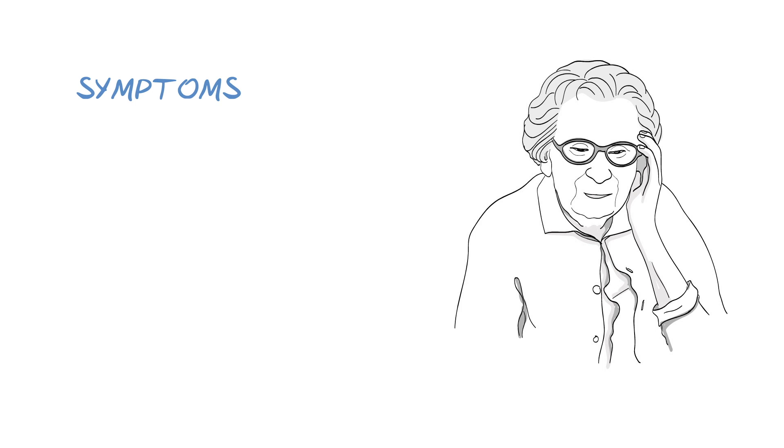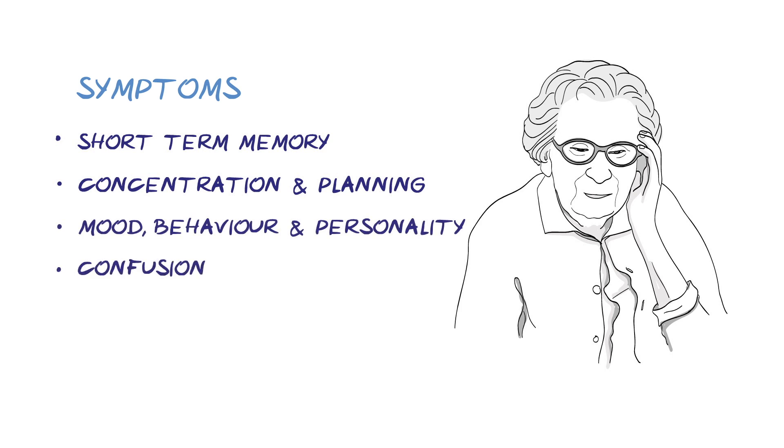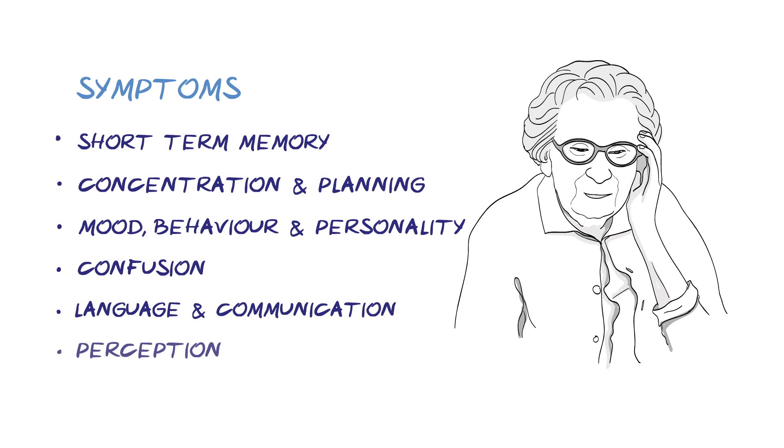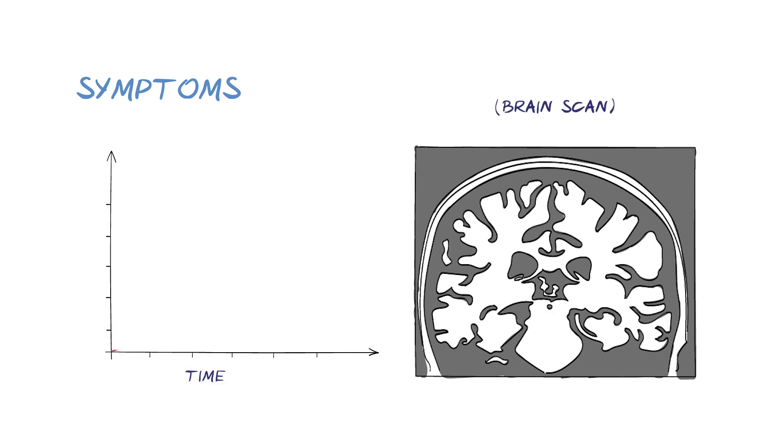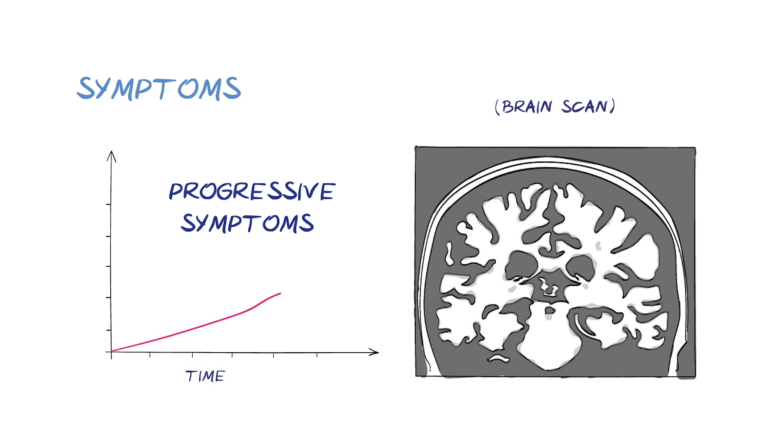Common symptoms of dementia include problems with short-term memory, concentration and planning, changes in mood, behaviour and personality, confusion about time, people and places, difficulties in language and communication, and changes to perception — how we view and understand the world around us. These symptoms are generally progressive, which means that they may be very mild at first, but then gradually get worse over time, as more of the brain cells are affected.